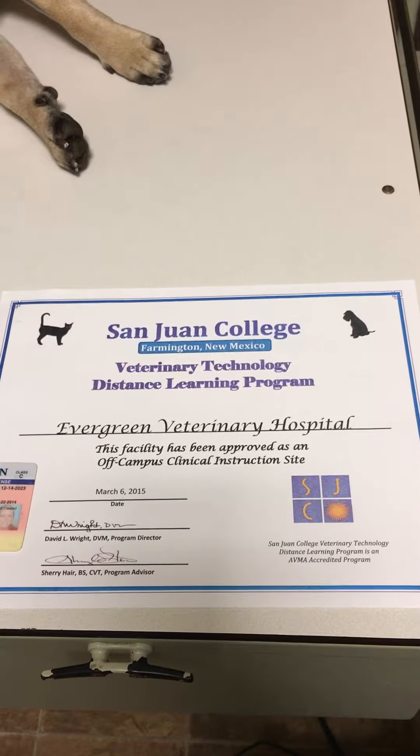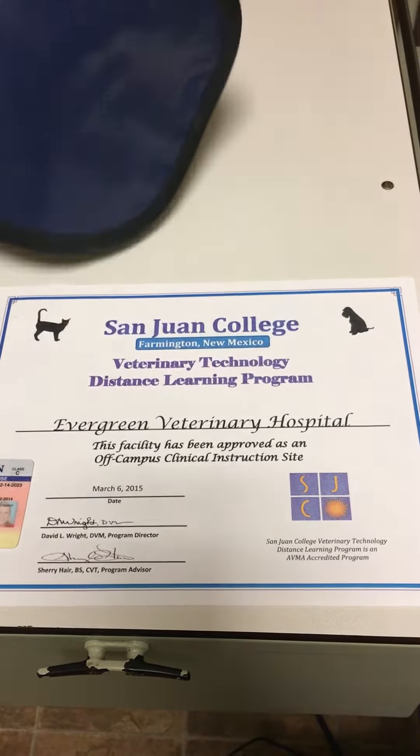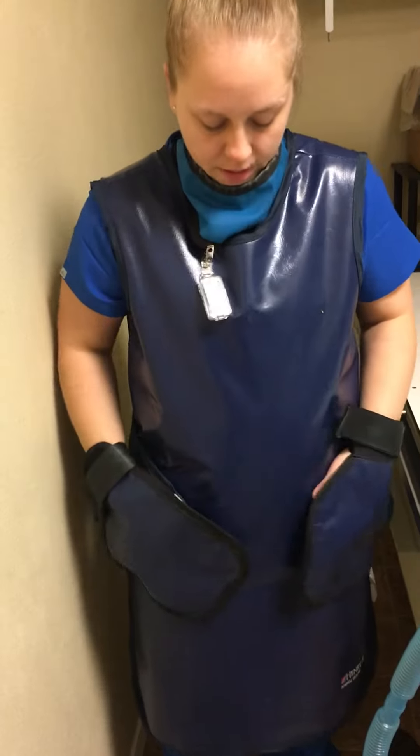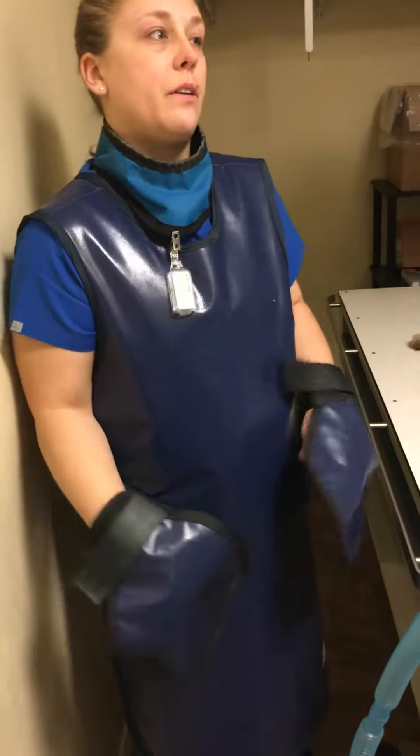This is Chelsea Marks. Here is our OCCI certificate and my driver's license. We are wearing our gloves and a dosimeter badge and a lead gown and a thyroid collar here.